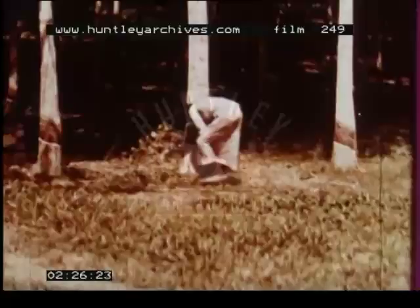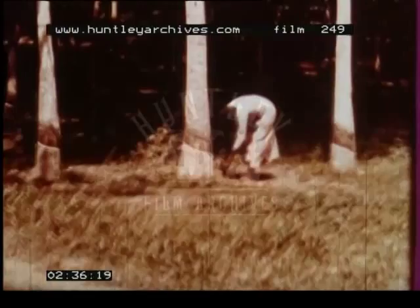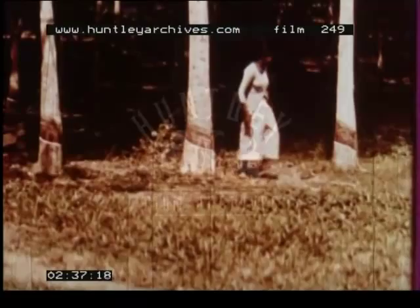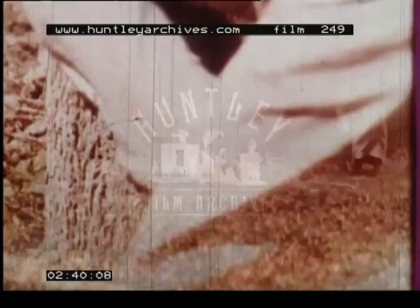The rubber tapper carefully scraped the bark of each tree. If cut too deeply, the tree could be damaged and its yield reduced. By removing a thin slice of bark, the rubber sap, or latex, is made to flow along the downward cut.